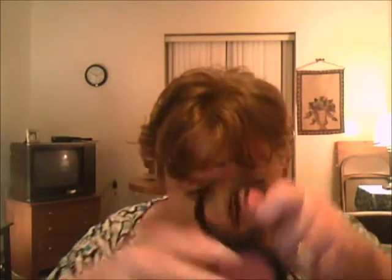This blush is a powder, of course, and the color is called Sweet Cheeks — a very pretty rose pink color with some shimmer in it. There's the pigmentation right there; that's one swipe onto my finger.